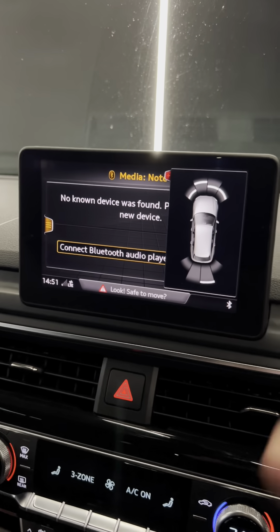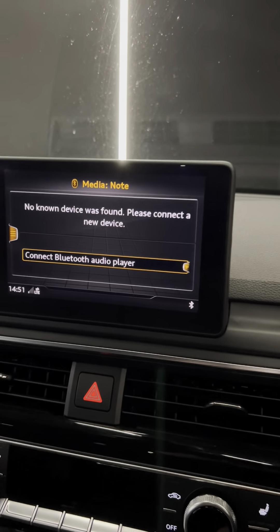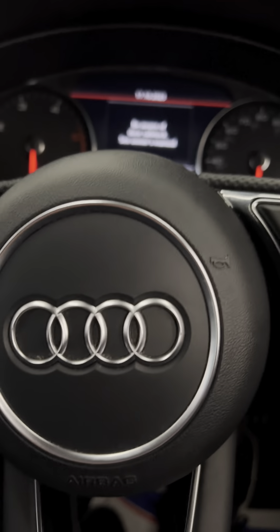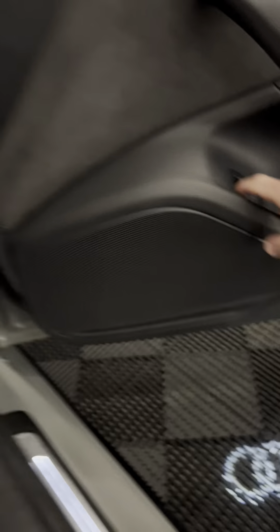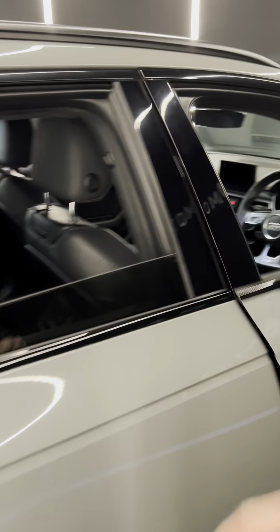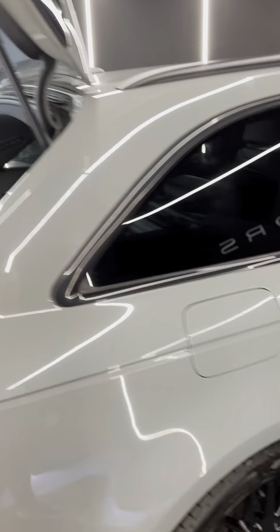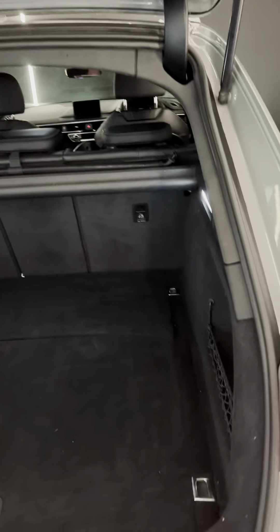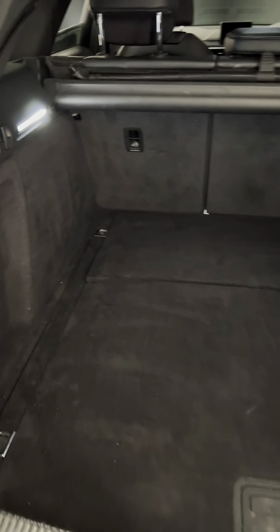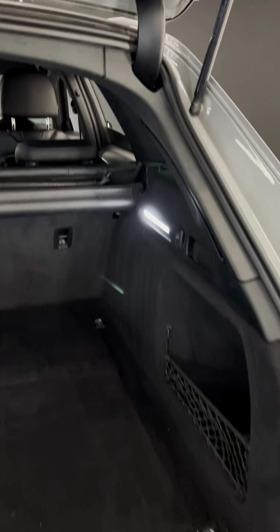Let's spin it around. Front and rear sensors with visual and audible alert beeps when you manoeuvre the car. I'll pop the boot using the release button. There's a powered tailgate — as you can see when it closes — and a massive boot with loads and loads of room.